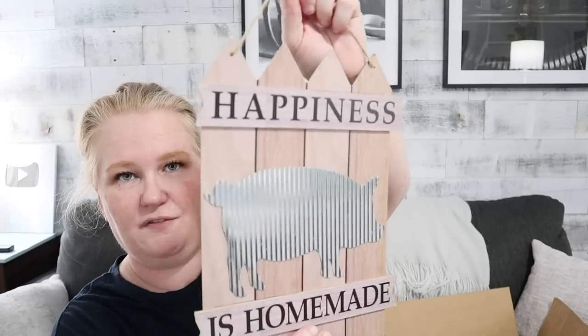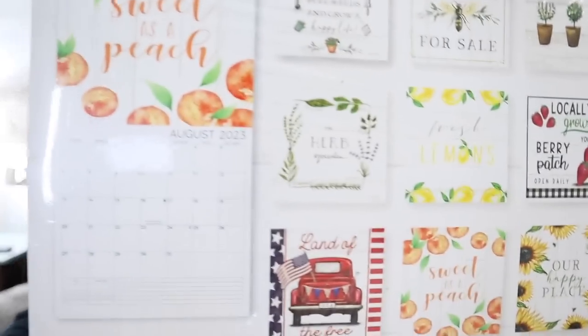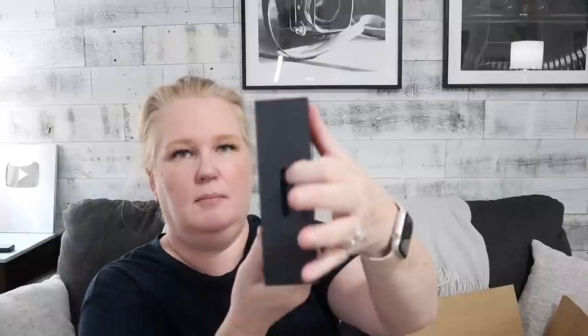This is cute too — 'Happiness is Homemade' on a little picket fence. And a calendar — this is actually super cute. My Dollar Tree never has calendars ever. This one's actually really cute, lots of different pictures. I'll be able to use this all year. And one of the little coin boxes from Dollar Tree.